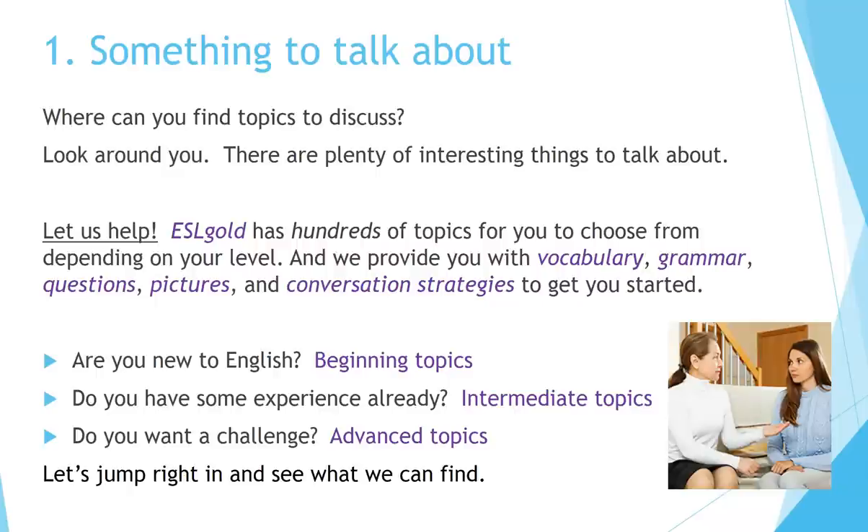ESL Gold has hundreds of topics for you to choose from, depending on your level. We provide you with vocabulary, grammar, questions, pictures, and conversation strategies to get you started. Are you new to English? Check out our beginning topics. Have some experience already? Look at our intermediate topics. Want a challenge? Try our advanced topics.